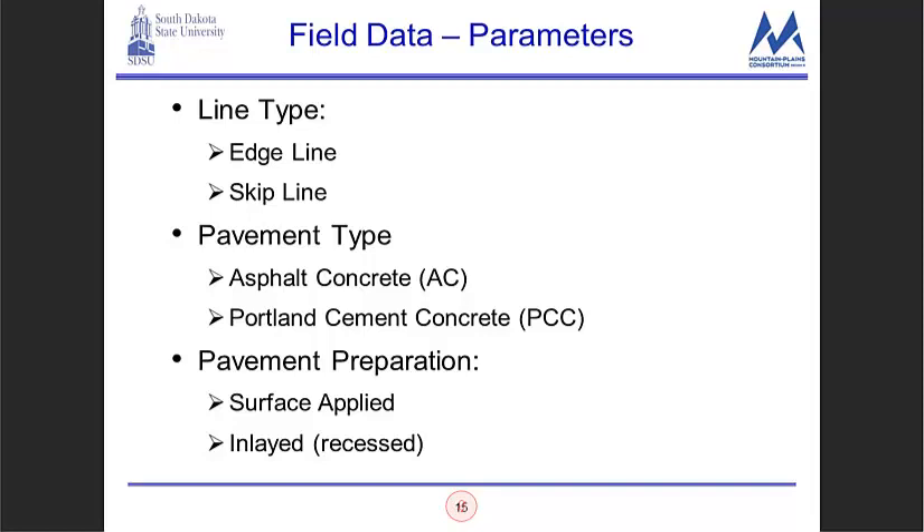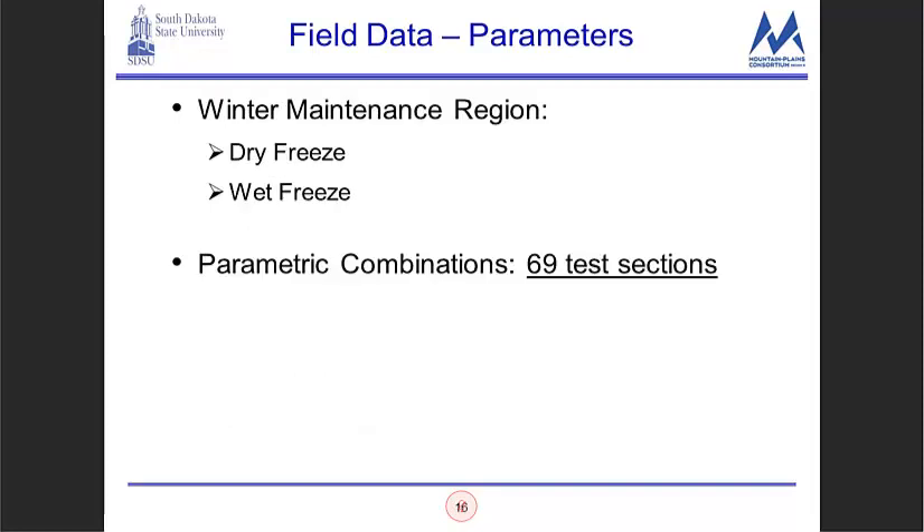The reflective elements used were: the AASHTO M247 Type 1, an Iowa DOT spec called the Iowa blend, the South Dakota DOT mega blend, and a P40 gradation. We also included wet reflective elements to see their effectiveness on wet pavements. We looked at edge lines and skip lines on both asphalt concrete (AC) and portland cement concrete (PCC) on both interstate and US highway systems in South Dakota. Winter maintenance was handled by distinguishing between dry freeze and wet freeze regions within the state.